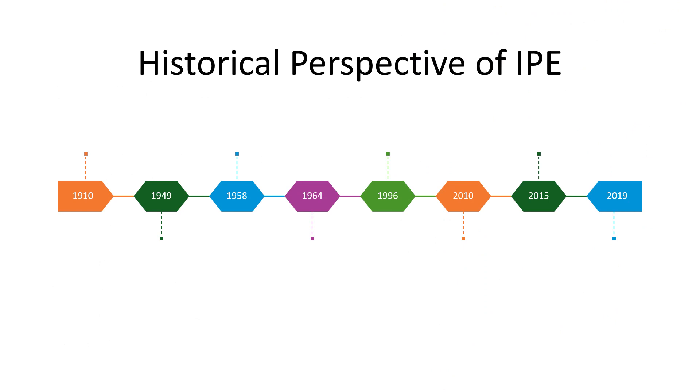Building on our understanding of interprofessional education, let's delve into its rich history. This timeline captures the milestones that have shaped IPE over more than a century, charting its growth and the deepening recognition of its value in healthcare.